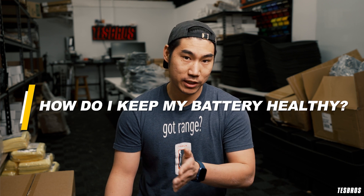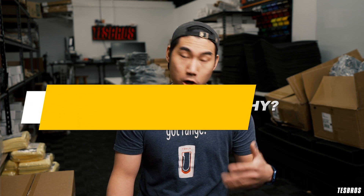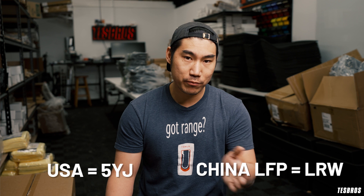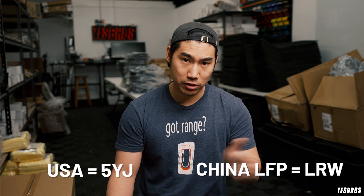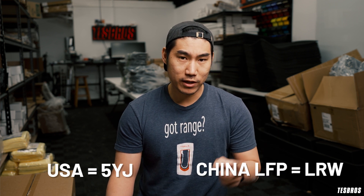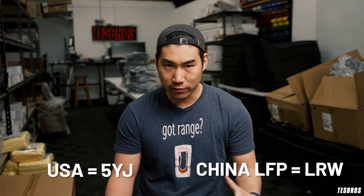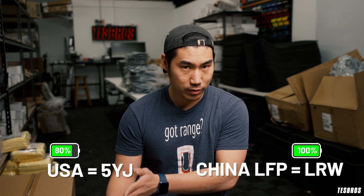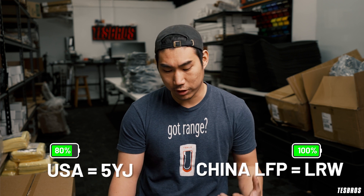To keep your battery healthy, Tesla recommends charging between 20% and 80% if your car is made in the US — you can tell by a VIN number starting with '5YJ.' If it's made in China and uses the LFP battery, the VIN starts with 'LRW,' and Tesla actually recommends charging that battery all the way up to 100%.